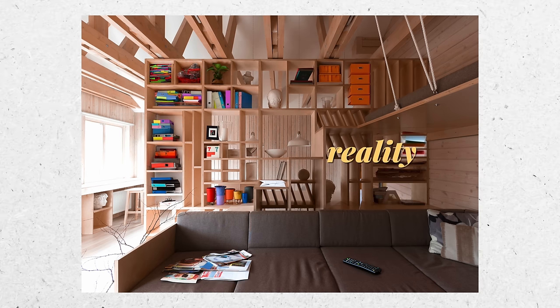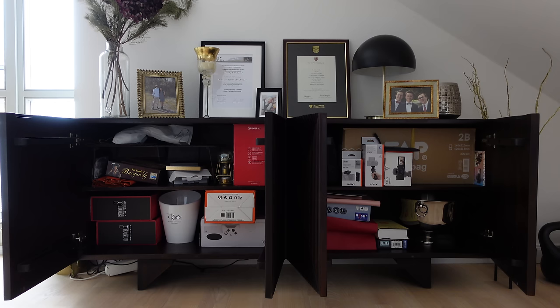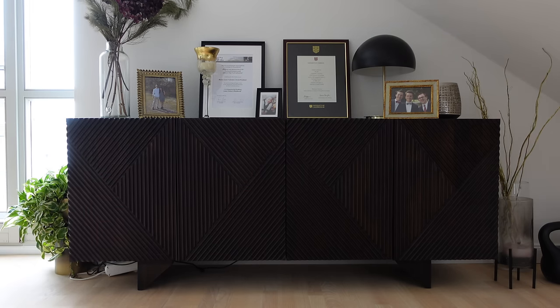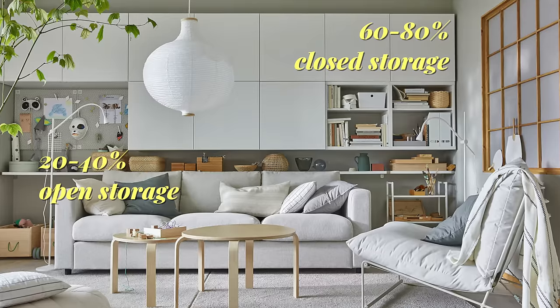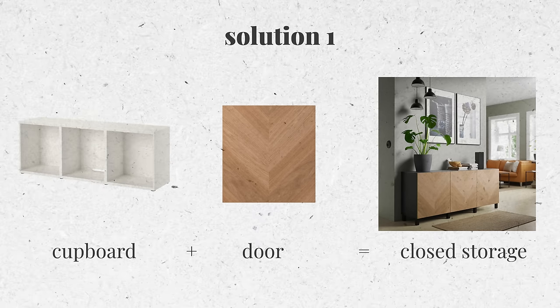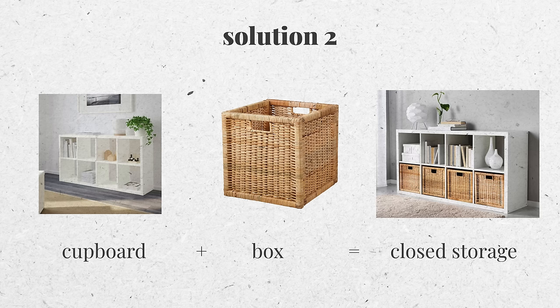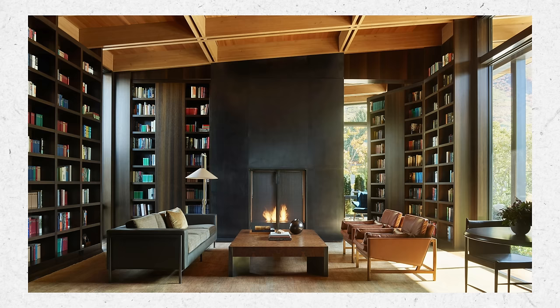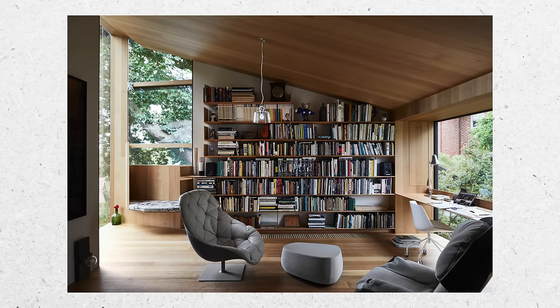What I would suggest is to make most of the storage in the living room close behind a door so you can hide things away when you don't need them, and only reserve about 20 to 40 percent as open storage where you can display things that look nice. If you already have a lot of open shelves and don't want to replace them all, you can build some custom cupboards or buy pretty storage boxes to hide things from view. Books are the only great thing to use on an open shelf because they have a consistent shape and size and when stacked together they look neat and make your home look scholarly.